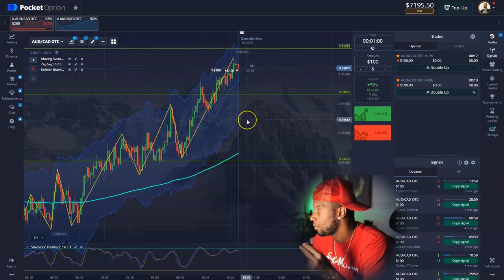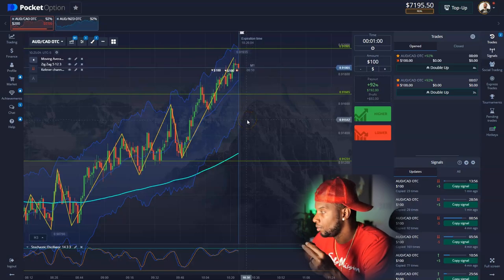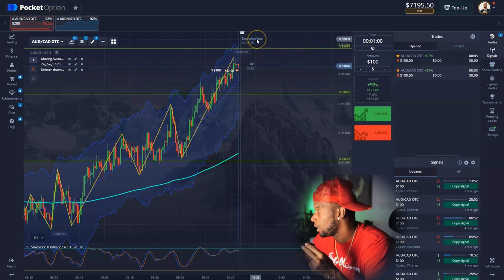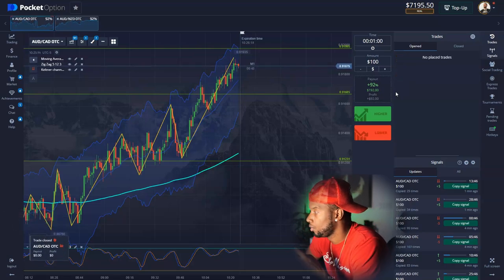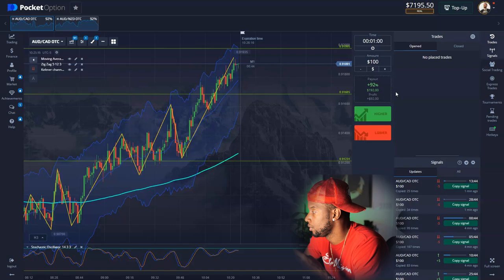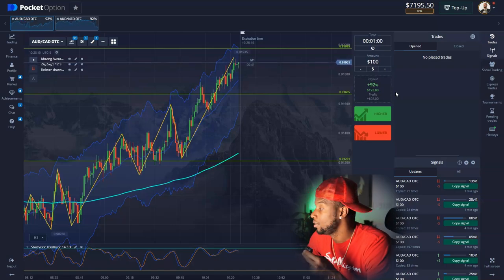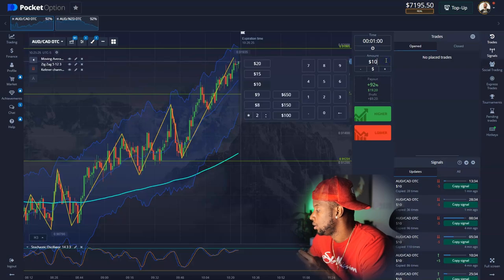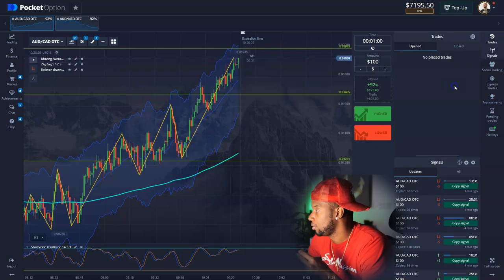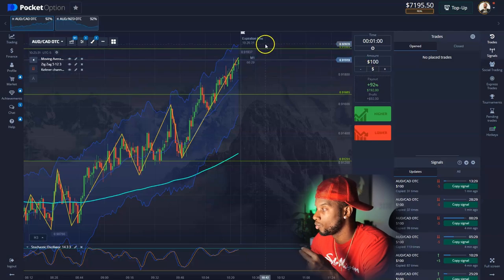If you look at this right now you'd say it's an uptrend on the M1, so why would you be selling? Because when you know what you're doing, you can counter-trend trade — not recommended for newbies. You could wait on the pullback and buy up, but I like to go against the grain sometimes. So I lost those two — that's cool, I got three entries left. That was a terrible entry, so I'm gonna wait, let it push up some more, then I'm gonna put in about $400.